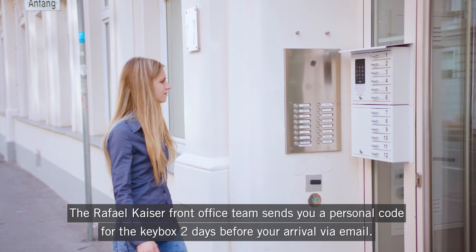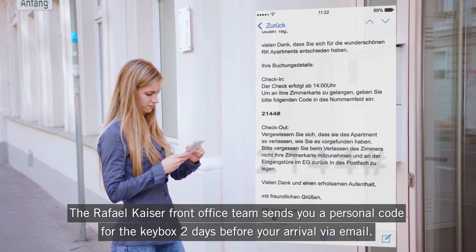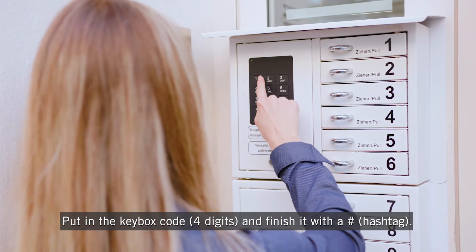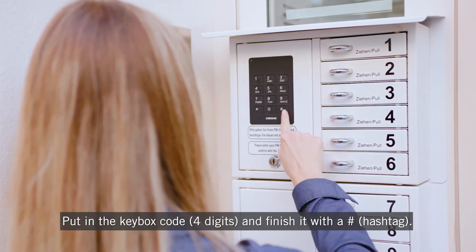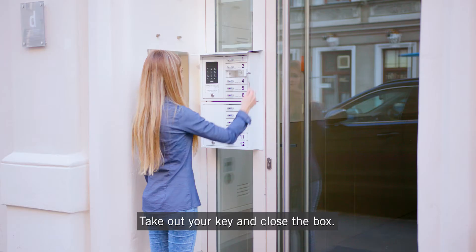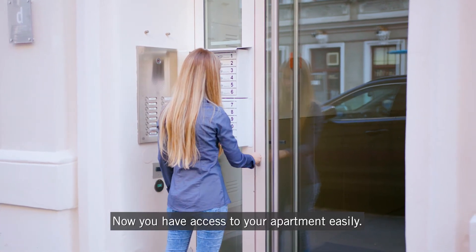The Rafael Kaiser front office team sends you a personal code for the key box two days before your arrival via email. Put in the key box code — four digits — and finish it with a hashtag. Your key box opens automatically. Take out your key and close the box. Now you have access to your apartment easily.